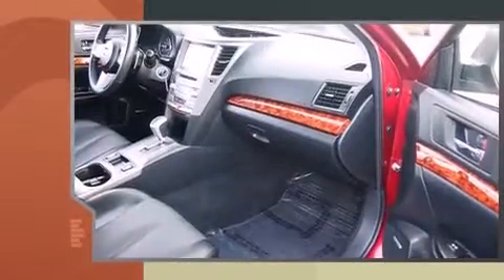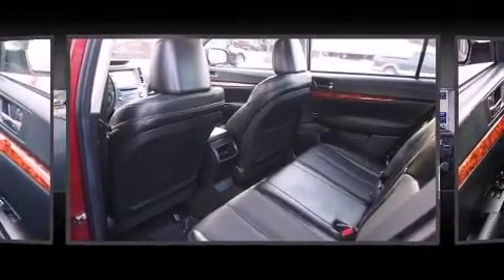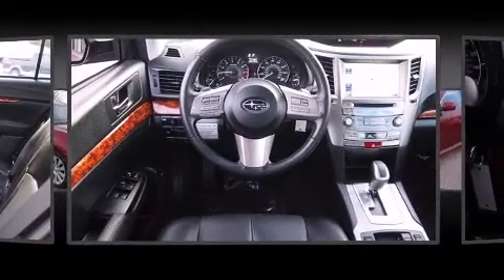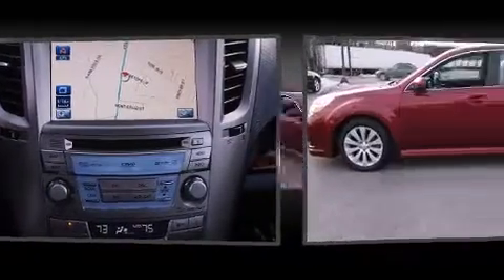All of the premium features expected of a Subaru are offered, including a power seat, heated seats, heated door mirrors, and remote keyless entry. Features such as automatic climate control and leather upholstery prove that economical transportation does not need to be sparsely equipped.